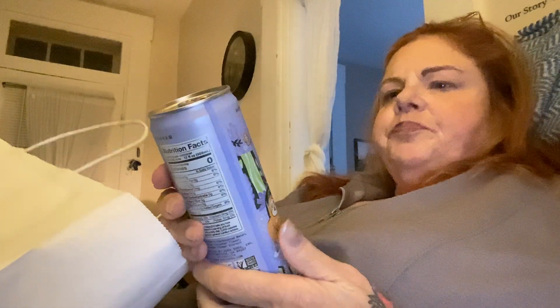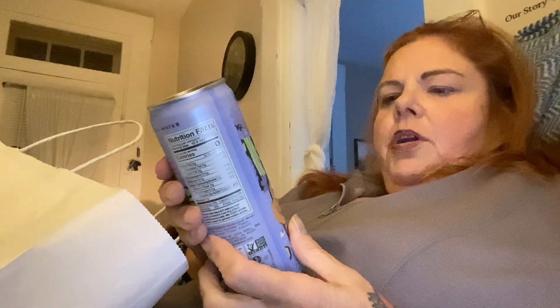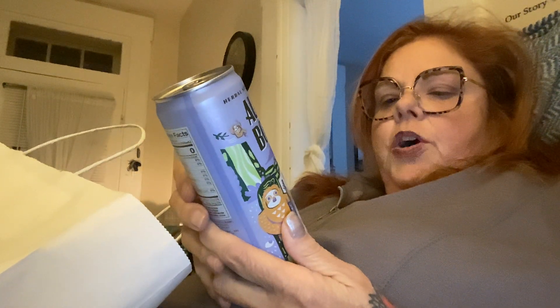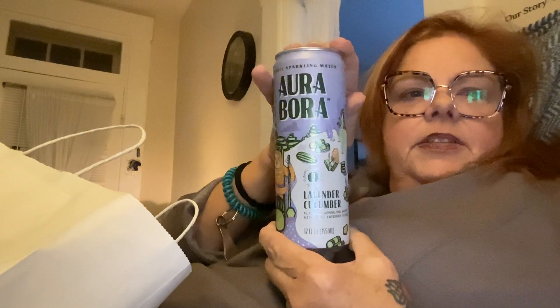The next thing I got — I need to put this in the fridge — is this Aura Bora sparkling water. It's lavender cucumber flavored sparkling water with real lavender extract. It sounded good to me so I thought I would try it. This was two dollars.